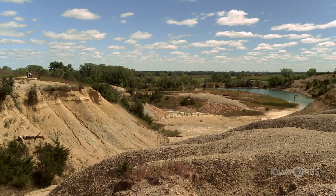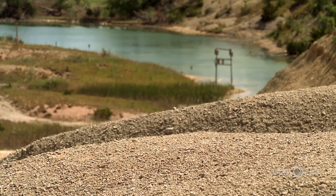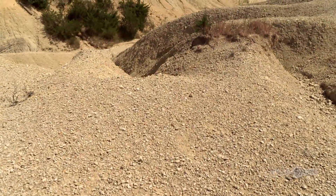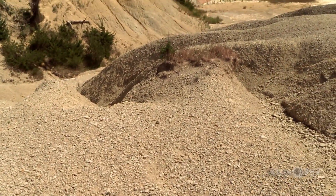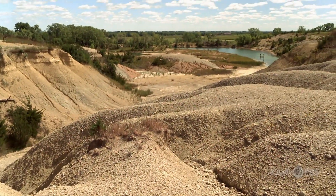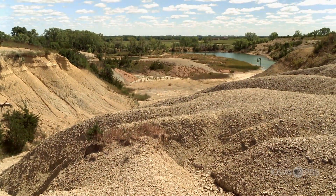This is Fossil and Prairie Park Preserve. It's in Northeastern Iowa. In more modern times, like the last few hundred years, this place was a prairie, then it was a working farm, and after that, it was a mining site. The shale in the ground was dug up and used to make brick and tile.